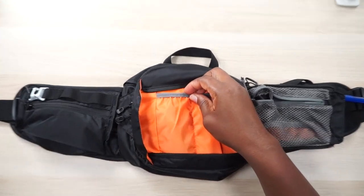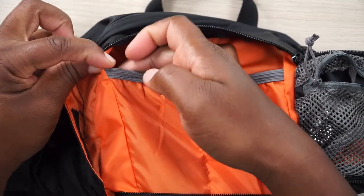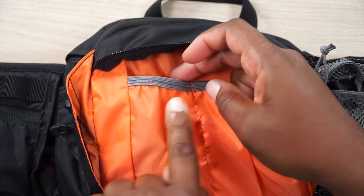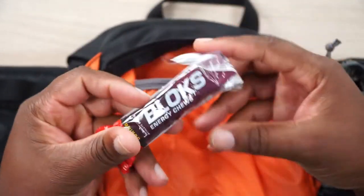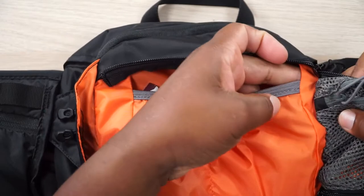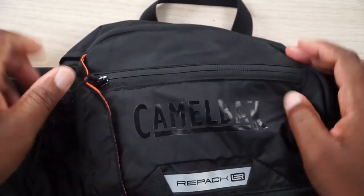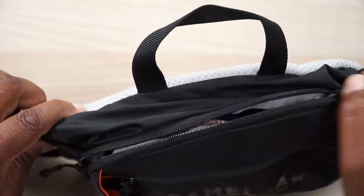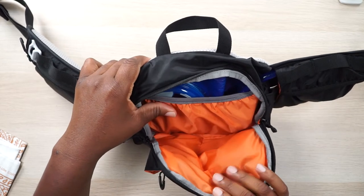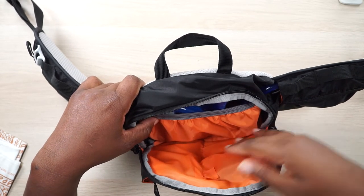That small side pocket on the CamelBak actually extends past the seam — about another inch — so you can fit snacks like Cliff energy blocks or a small tool pouch. So that gives you two usable front pockets. Moving to the large main compartment, that's where your bandana and main reservoir go. CamelBak doesn't suggest putting a lot of stuff in here — no electronics, no tools — it's just one big pouch.